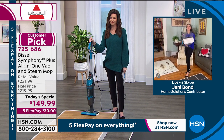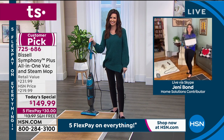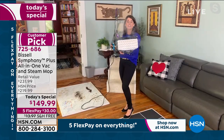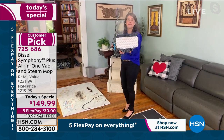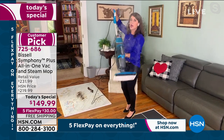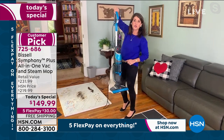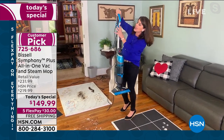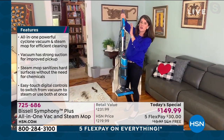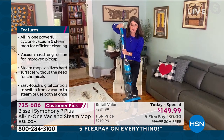This changes the game, and Bissell has been around since 1876 — they're the leaders in clean. This is going to change the way you clean for 2021. This is the Symphony Pet Plus. Look at this steam — 1,131 steam boost, most powerful that Bissell offers. With the same machine and this digital control, you get full cyclonic action vacuum that lets you steam and vacuum all at one time, with no chemicals.